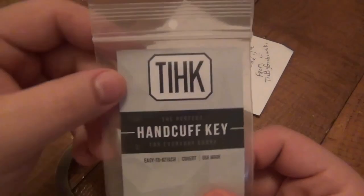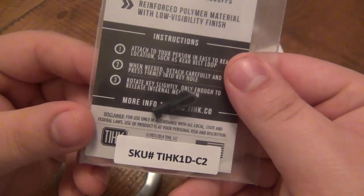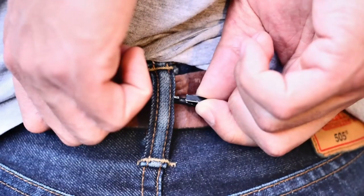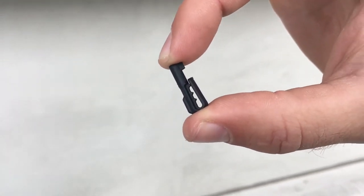If personal safety is a concern, this next gadget is a must-have. If the bad guys decide to ambush you after spotting your suit, stun you, and handcuff you, this tool enables you to open the most popular handcuff models, even if your hands are behind your back. Because it's only 0.8 inches long, you can conceal it under your belt or in your shoe.